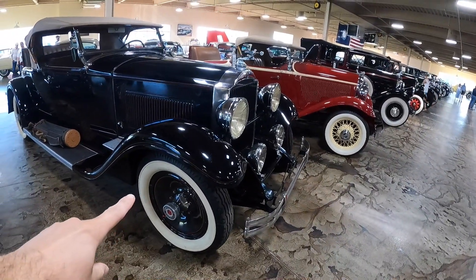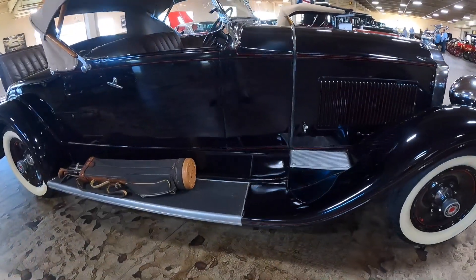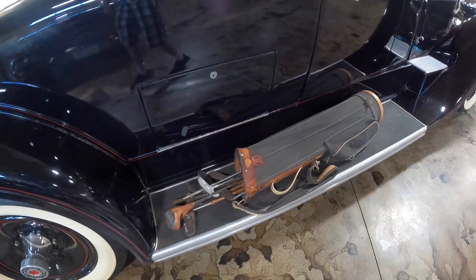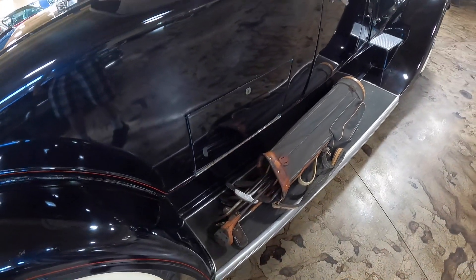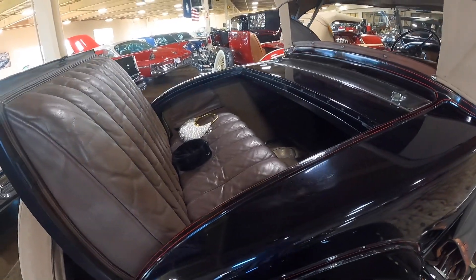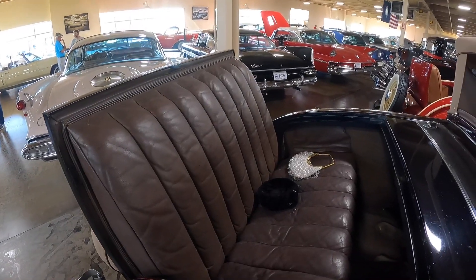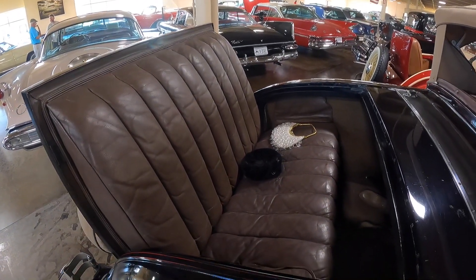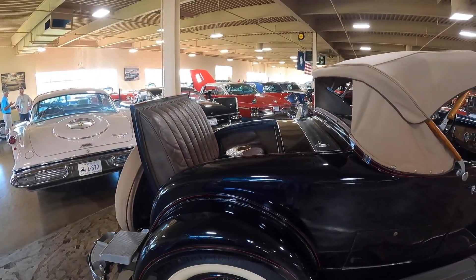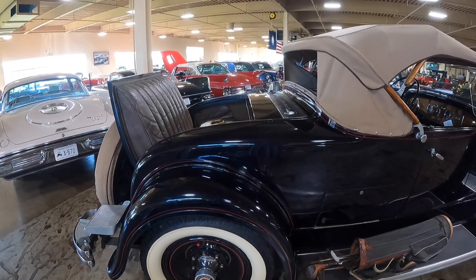Here we have a 1931 Packard Roadster, and as you can see, they left the golf clubs on the running board. That's the way to get your golf clubs to the golf course if you're carrying passengers in the rumble seat. We don't have rumble seats in this modern day era — they're all trunks — but back in the day, you could sit in the trunk. They called them rumble seats because you could feel some good vibrations back there.